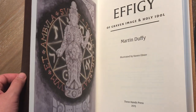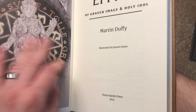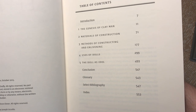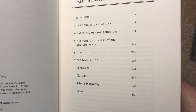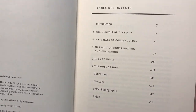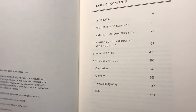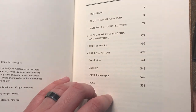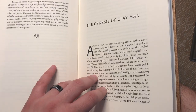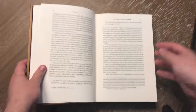Now if we look through the text itself and some of the contents — this was back from 2015. One of the first pieces of art is on the cover. The introduction, 'The Genesis of Clay Man,' talks about the creation of humans out of clay, as far as the Genesis account of creation. Materials of construction really goes through wax, corn husks, other forms of clay, dirt, metal, wood, and carvings. Methods of constructing and enlivening, the use of dolls, dolls as an idol. It gives you a good introduction as far as how effigies and idols came to be, how man was created, and how practitioners will try to replicate this act.